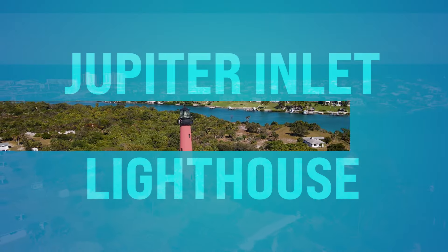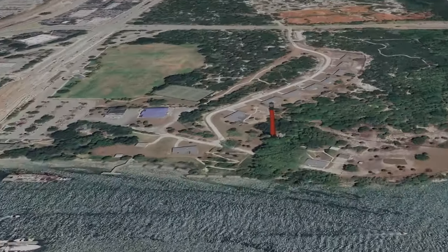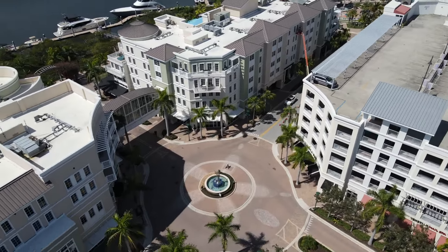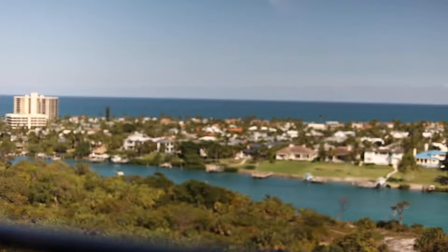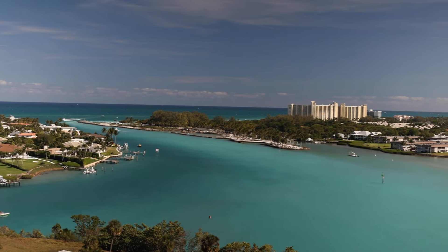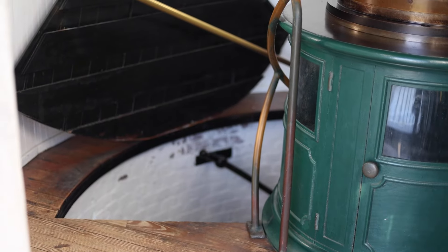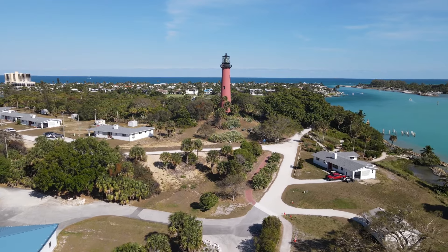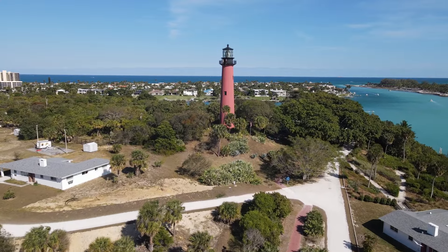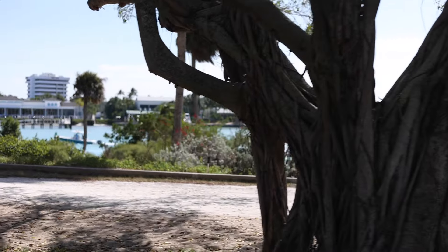Number eighteen, we got the Jupiter Inlet Lighthouse. This is out on Captain Armor's Way in Jupiter — and there are some great restaurants around there. You can literally climb to the top of this iconic lighthouse and enjoy panoramic views of the Atlantic Ocean and the turquoise Intracoastal water. You can explore the lighthouse's role in navigation into Jupiter, Florida. Don't miss a chance to stroll through the historic grounds, bring a picnic, throw a frisbee, or chip around with a golf club. Definitely go check out the Jupiter Lighthouse.